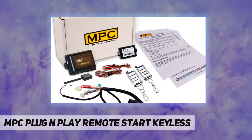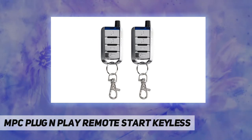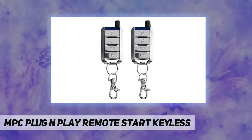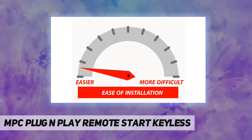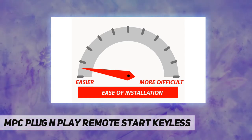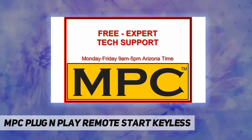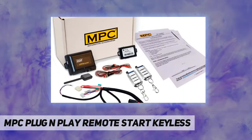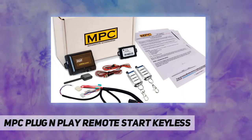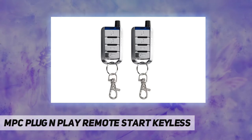The CrimeStopper RS3 is a remote start with keyless entry system. This system features lock, unlock, start, stop, and multi-vehicle operations with up to 1,500 feet of range. It's the perfect remote start and keyless system for trucks, cars, vans, and SUVs — start your engine to warm or cool your vehicle from the comfort of your home. Features programmable runtime of 12 to 48 minutes.